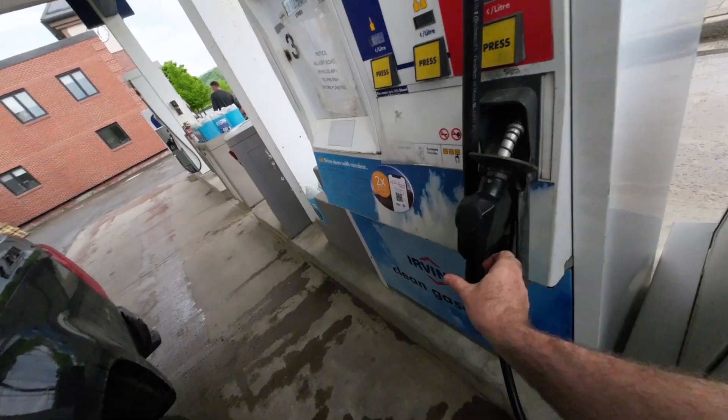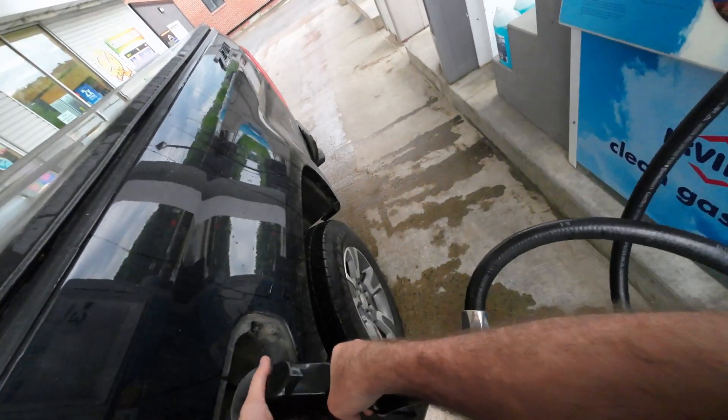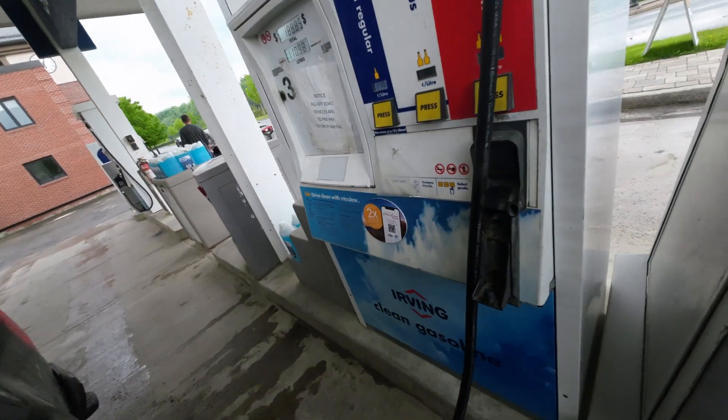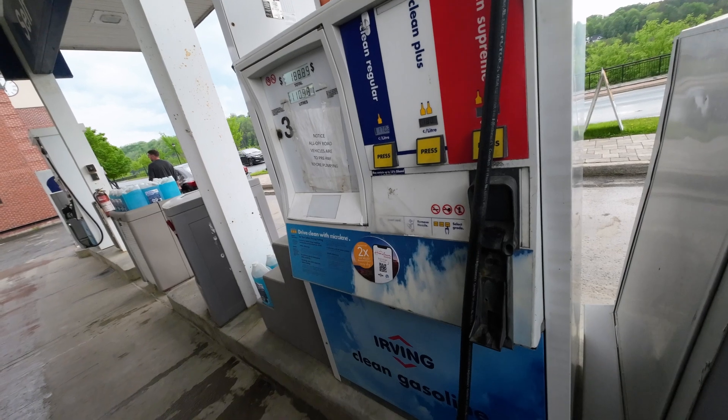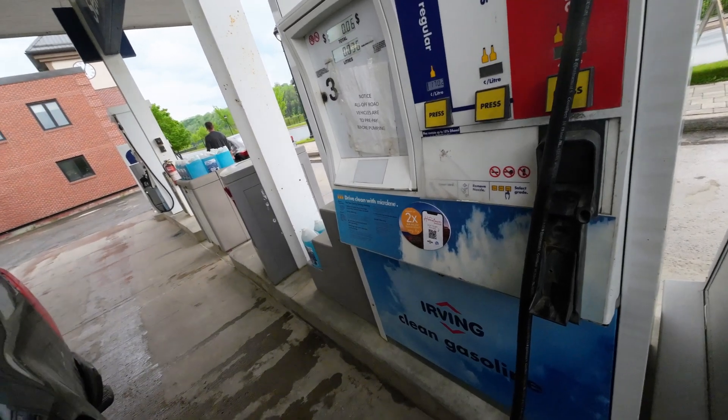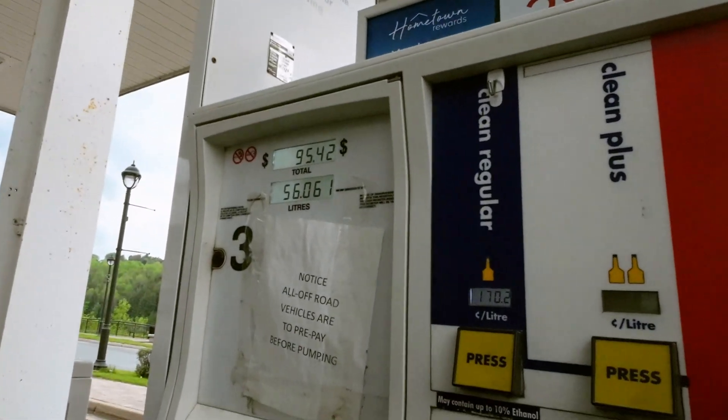After a week of running with the air dam on, the truck said it got 8.5 liters per 100 kilometers. I fill it up until the pump kicks out, wait 30 seconds, and hit it again until it kicks out again. When I crunched the numbers it's actually 8.76 liters per 100 kilometers, which works out to 32 miles per gallon Canadian and 26.78 miles per gallon US. The Canadian gallon is slightly bigger than the US gallon.